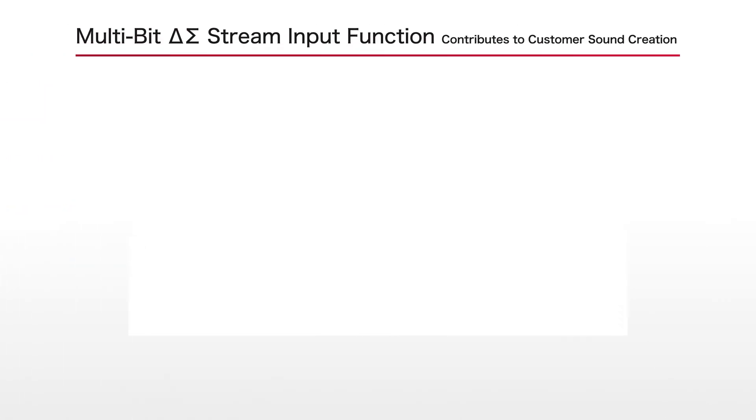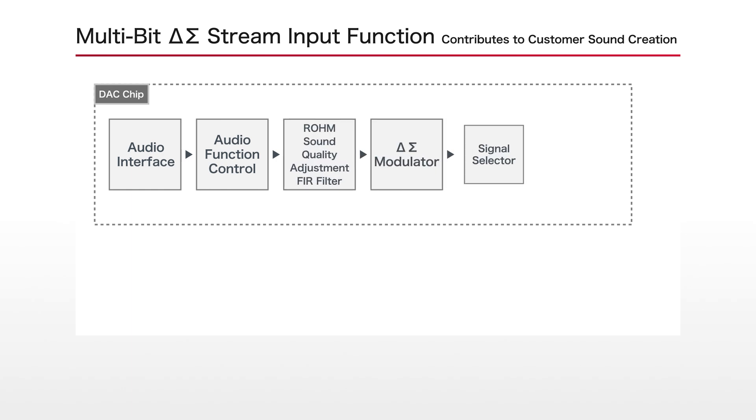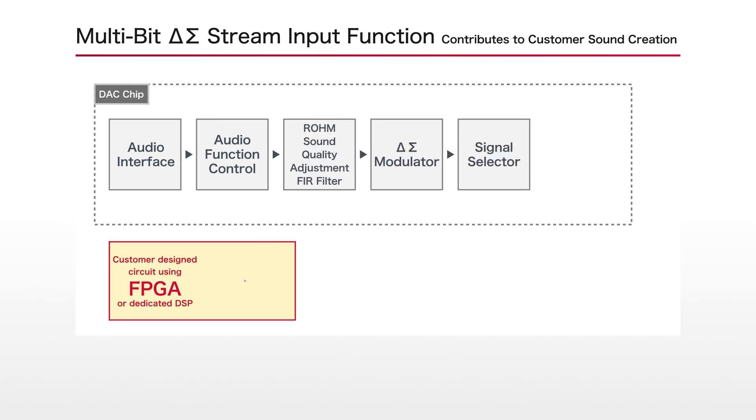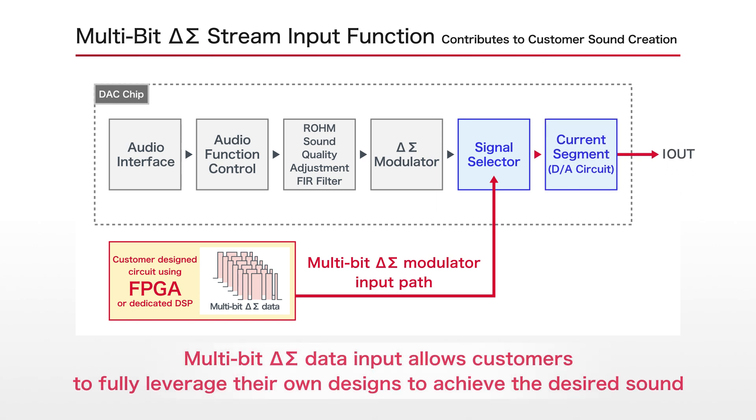A multi-bit Delta Sigma stream input function is included to assist customers with sound creation. This feature allows the signal processing within the DAC chip to be bypassed, enabling direct input of customer design data into the high-performance DA circuit.